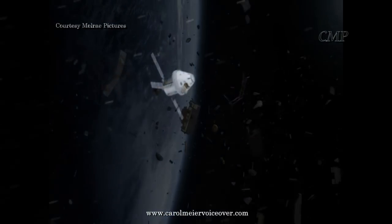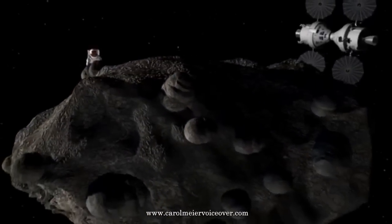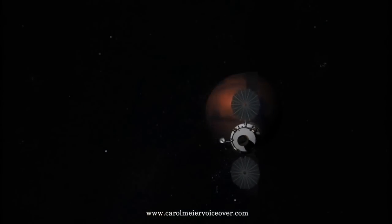Orion breaks through low Earth orbit and ventures into interplanetary space on extended duration deep space missions. Destinations include near-Earth asteroids, our own moon, the moons of Mars, and eventually Mars itself.